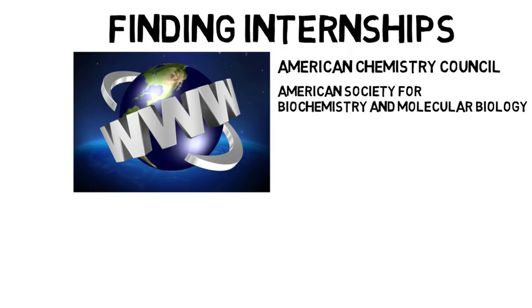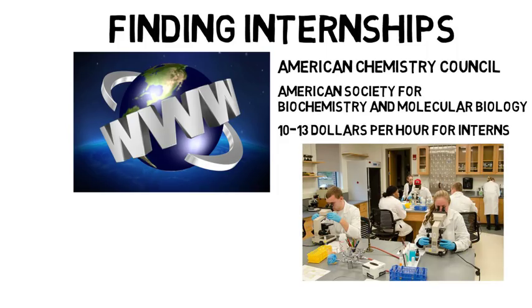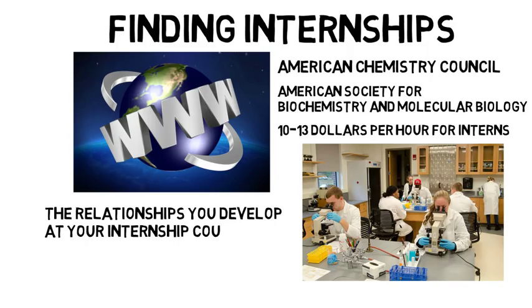The pay for science-related interns ranges from $10 to $13 per hour, and although that might not sound like a lot for the type of work you are doing, you are getting paid to learn and are also building your resume and working for the long-term payout. The relationships you develop at your internship could potentially land you a full-time job at that company. If you don't end up working full-time for the company you intern with, other companies will be very interested in your previous work experience as an intern.